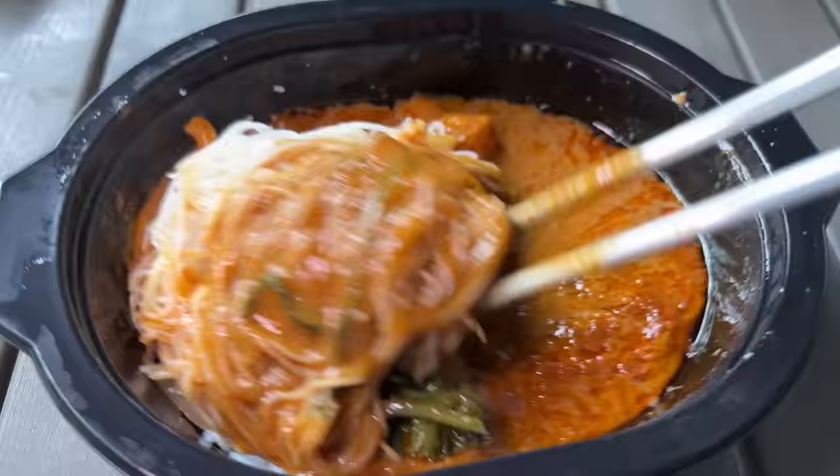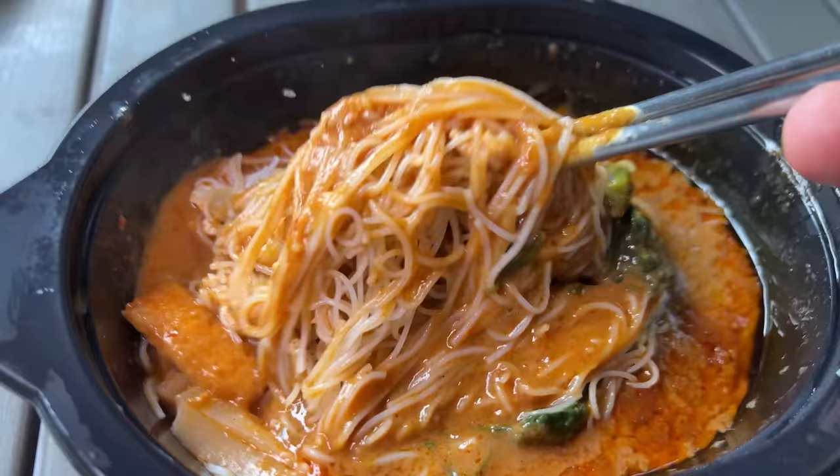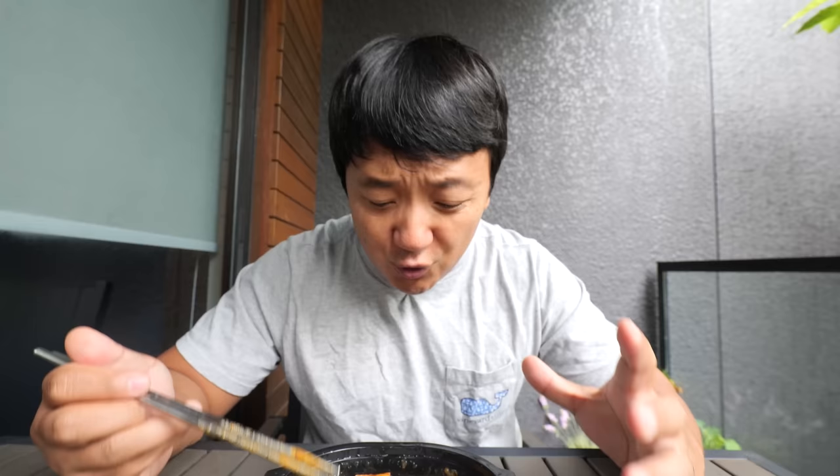Rice noodles are delicious, still chewy. The curry is blowing my mind — spicy, rich, creamy. You taste the coconut milk, you taste the chilies. All that great umami just conjugates on your tongue after your bite and it's still there 20, 30 seconds later. The curry just covers the rice noodles so well — the rice noodles have no place to go, they're just being submerged with all this flavor.